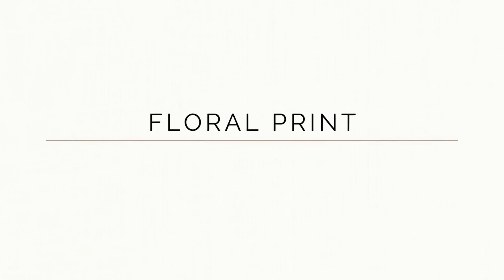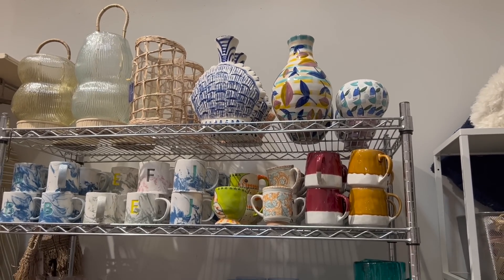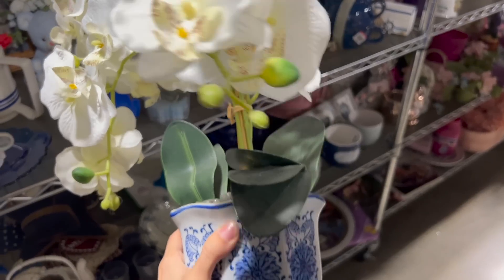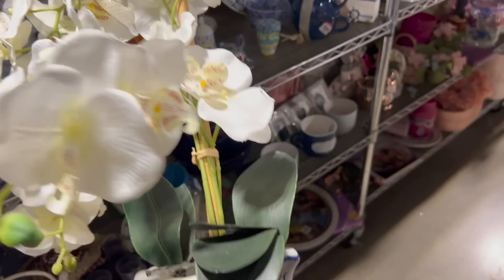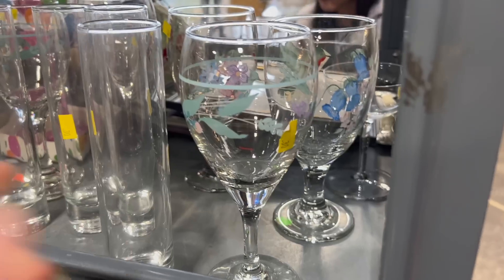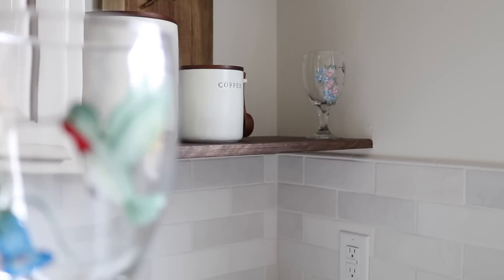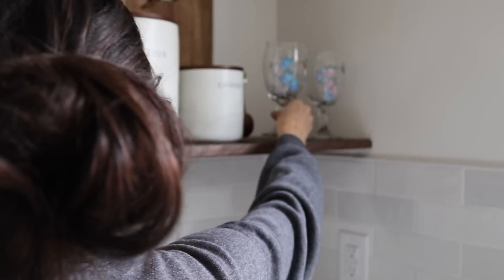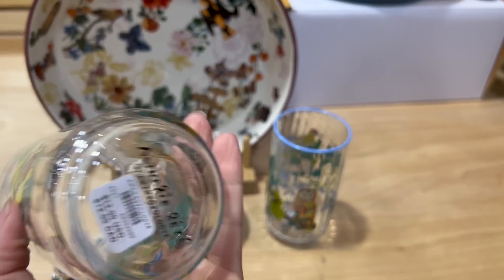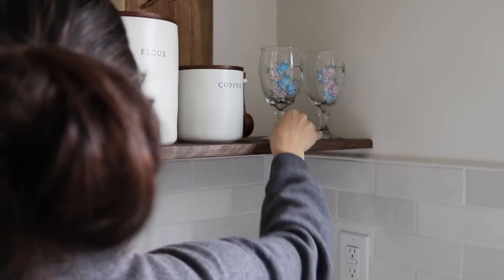We can't talk about Anthropologie without addressing the use of floral print — they use it in their plates, pottery, and textiles. If you have grand millennial style you'll really appreciate this aspect of their home decor. My favorite way they use it is in their dinnerware — taking something you use every day but making it feel that much more special. I came across these wine glasses for just 30 cents a piece, compared to cups at Anthropologie for $12 a piece. You could buy a set of eight of these and they'd still be cheaper than one cup from Anthropologie.